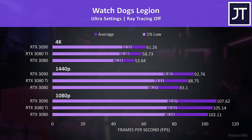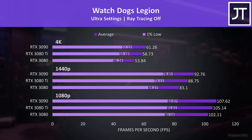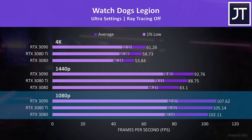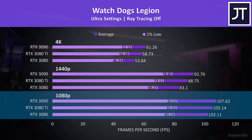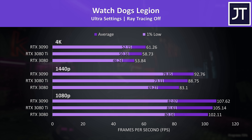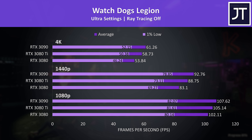Watch Dogs Legion was also tested with the game's benchmark. The differences were bigger here but still generally below average out of the titles tested. A 2-3 FPS difference between each graphics card at 1080p honestly isn't going to be anything you're likely to notice in practice. The gaps get bigger at higher resolutions, but none of this results in unplayable performance — the 3080 is by no means bad compared to its Ti counterpart.